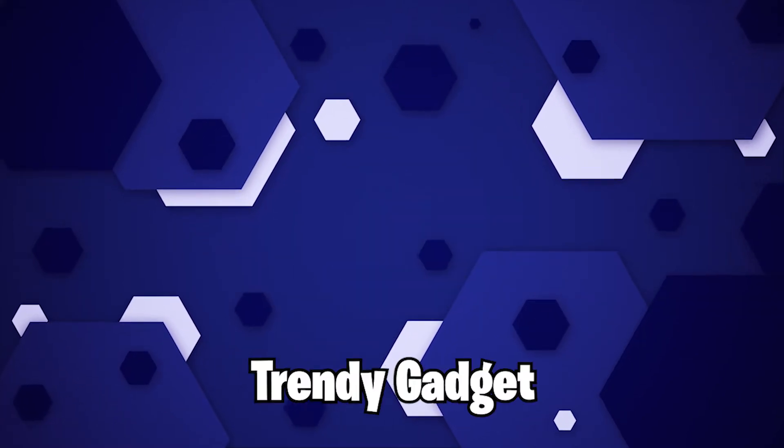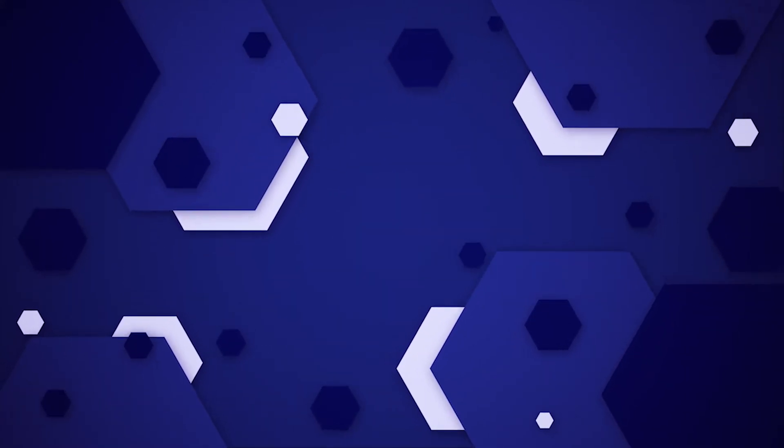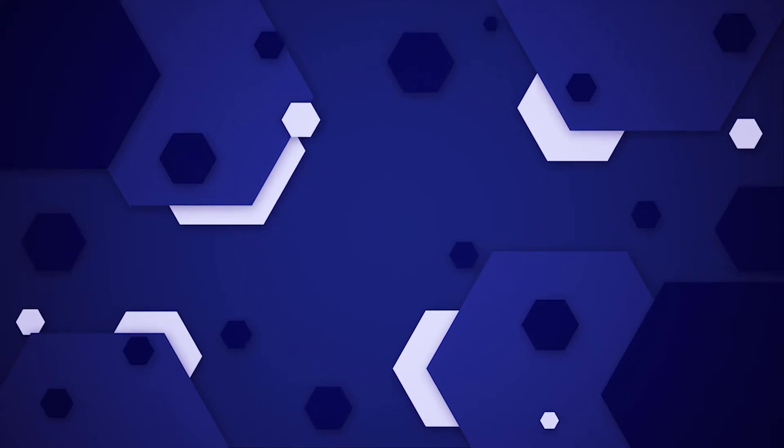Hey guys, welcome back to Trendy Gadget. Today we'll talk about why you should wait for the new M1X Mac. Let's head into it.